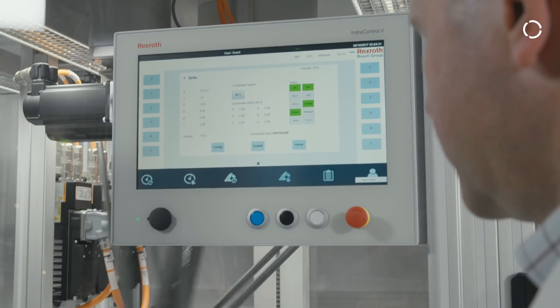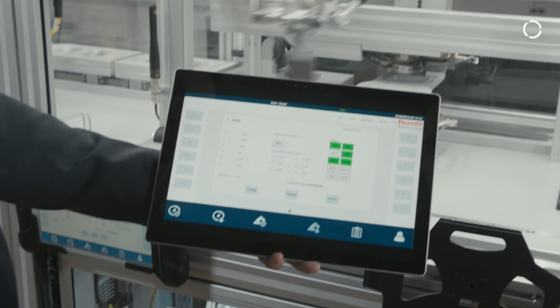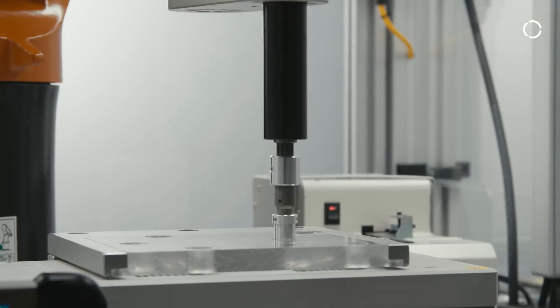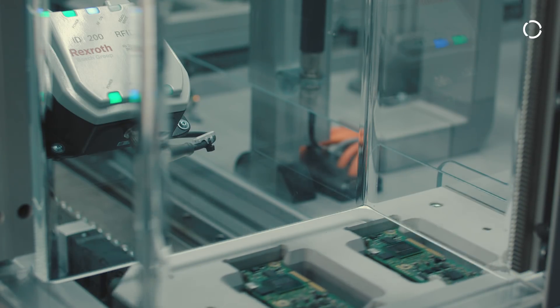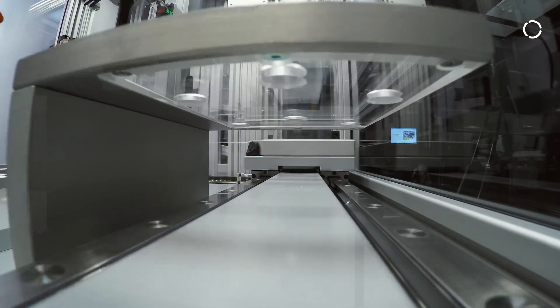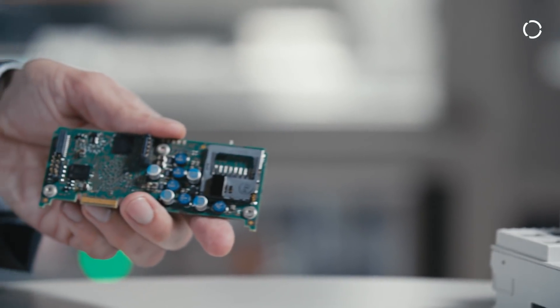In other words, it is connected to the cloud in higher level IT systems. And that is the big aspect — intelligent networking of systems right down to the components. The coolest thing involving Industry 4.0 is the so-called smart factory. This means that the product guides itself through the production line and decides what is to be done next.